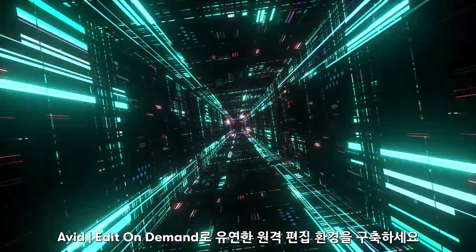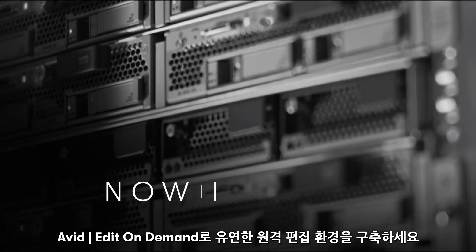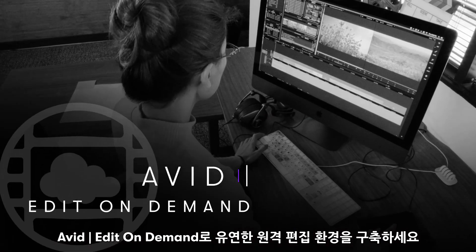Cloud-based editing and storage isn't the future — it is now. Get the benefits of Avid Edit On Demand.